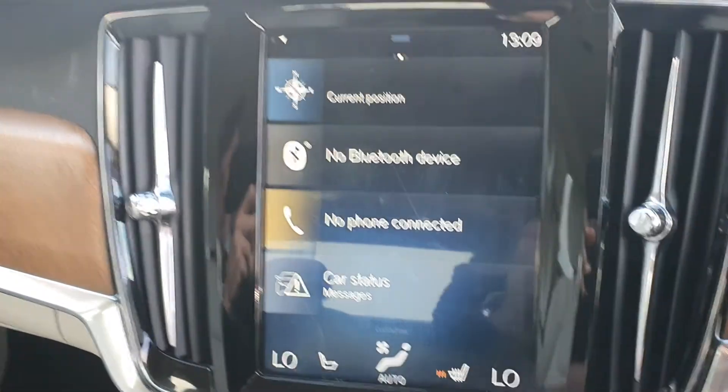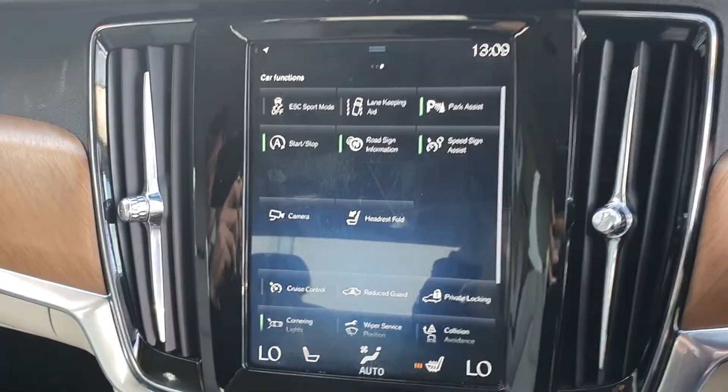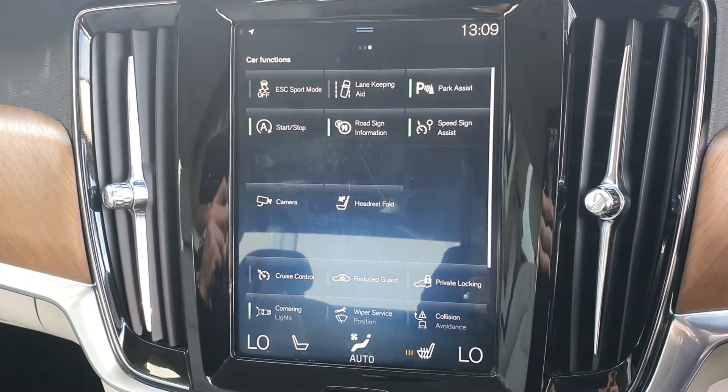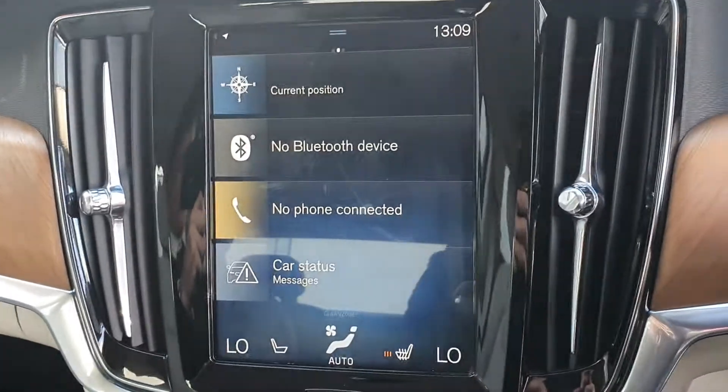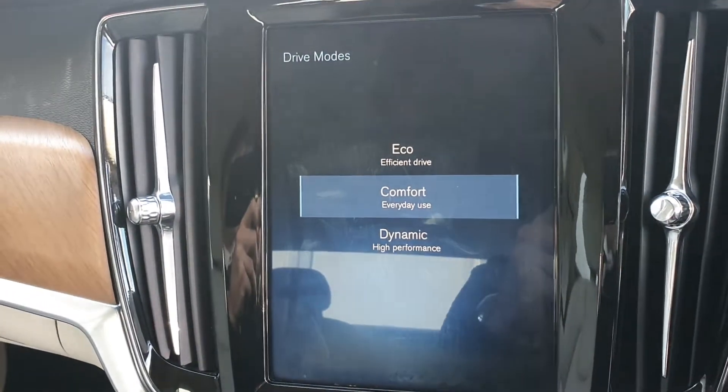You've also got heated seats for both the driver and passenger. You've also got lane assist, road side information, and stop-start system along with many many other features. You've also got a variety of different drive modes available on this vehicle such as eco, comfort, and dynamic.